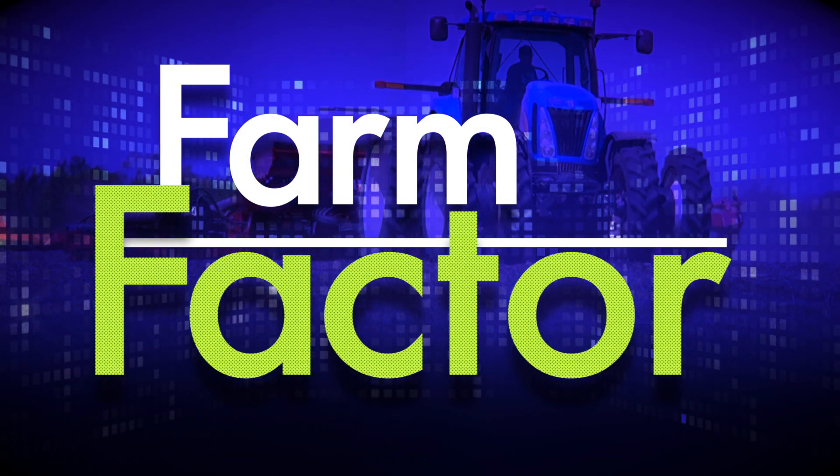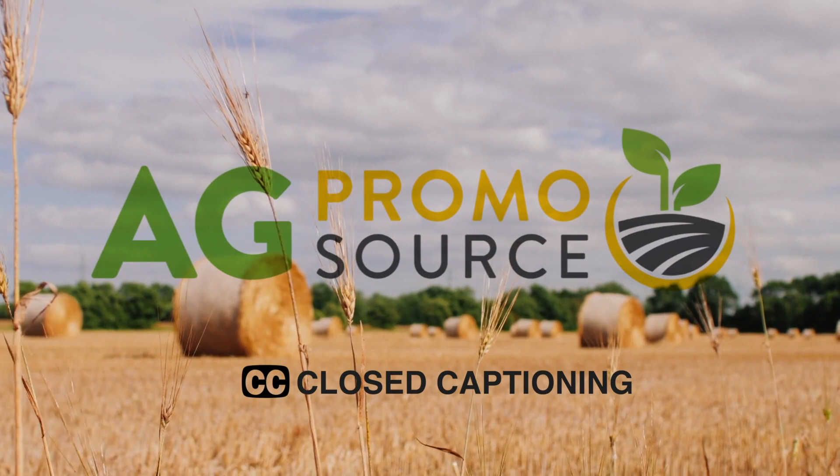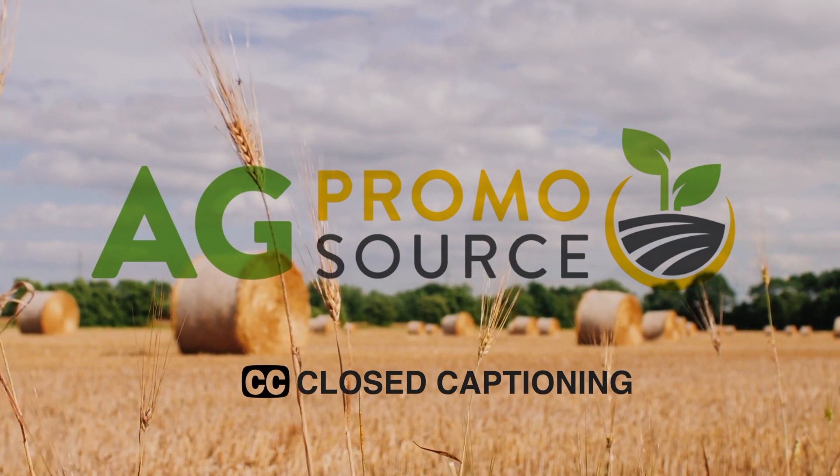Thanks for joining us. I'm your host, Jamie Bloom, and I hope you enjoyed today's show. See you next week on Farm Factor. Closed captioning brought to you by AgPromoSource. Together we grow. Learn more at agpromosource.com.